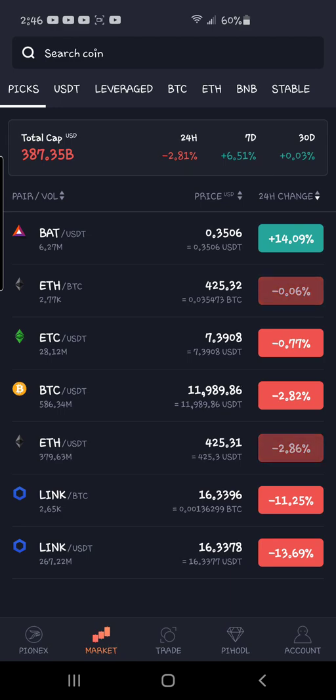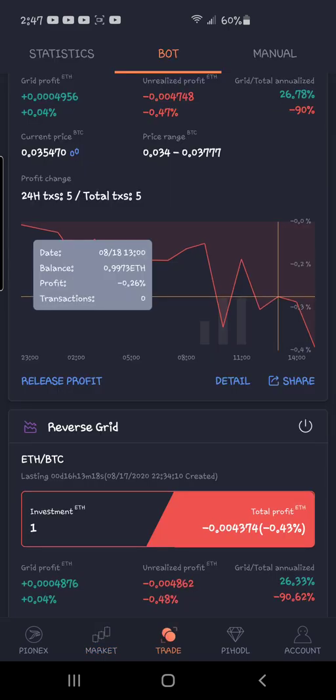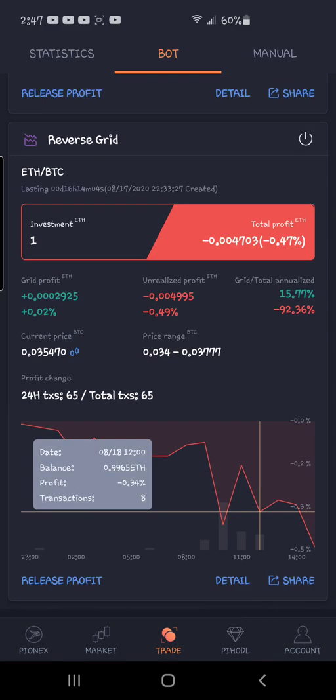In yesterday's video I showed all my trades in positive, and they were positive yesterday. But last night I noticed my trades were stuck — they weren't moving. The market was moving, so I was like, why am I not making more profit? It had gone outside my range.